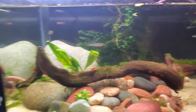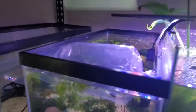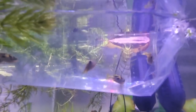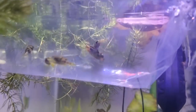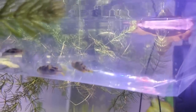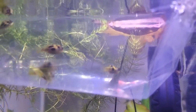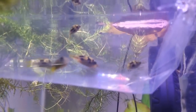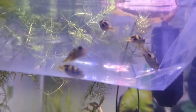These are egg-scattering fish, but they actually do protect their babies. The males guard the nest and will protect the fry until they're free-swimming. They're territorial in that sense. Their eyes are fascinating too — each eye moves independently and can focus on its own, which is a great adaptation and really fun to watch.